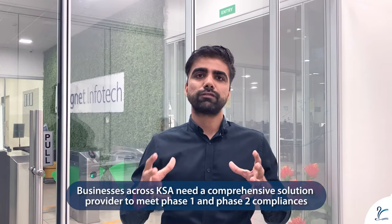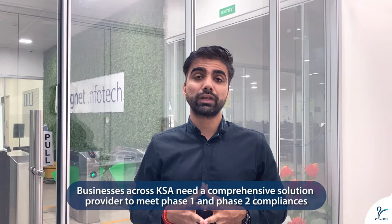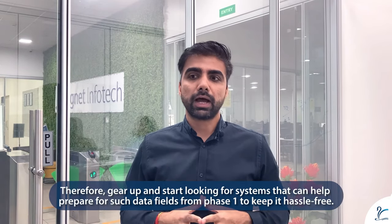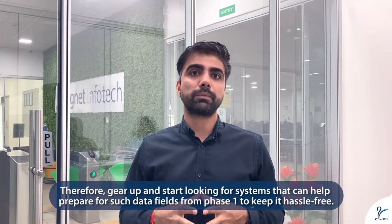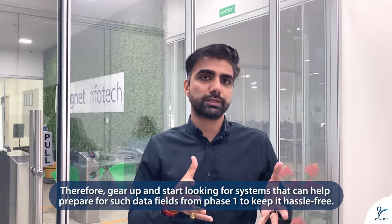For this overall Phase 1 and Phase 2 implementation, we strongly recommend that all of you start looking for a solution provider which can not only help you for Phase 1 — for QR code generation and data field validation — but also keep you ready for Phase 2, which involves integrating data to the ZATCA portals. The Phase 2 data field requirement with ZATCA as FISCA means the data dictionary has more than 100 fields. We strongly recommend that you start preparing or looking at systems which can help you prepare those data fields from Phase 1 itself.